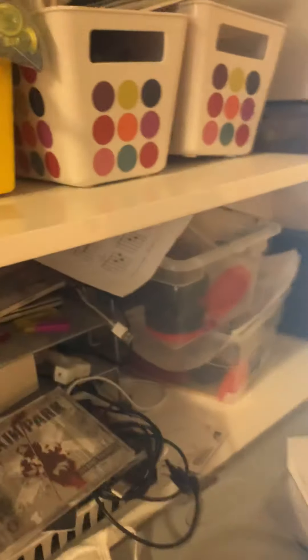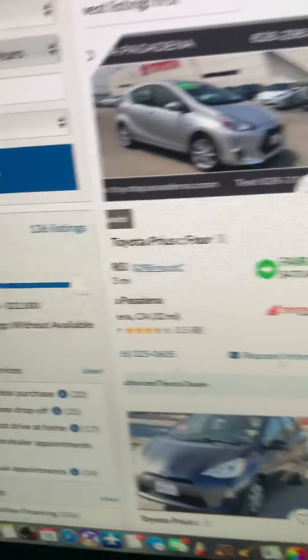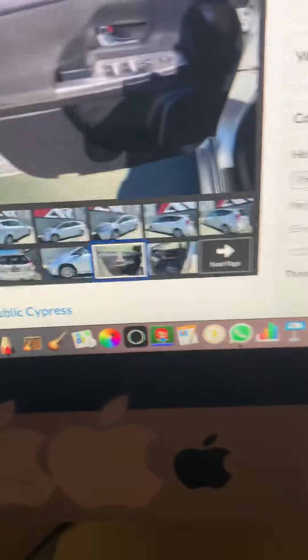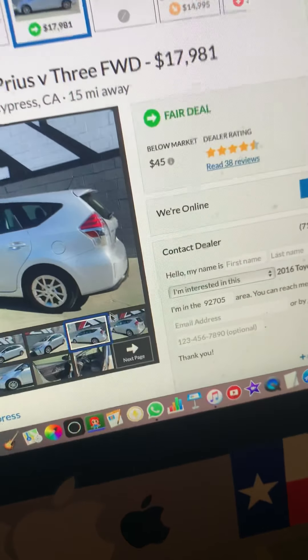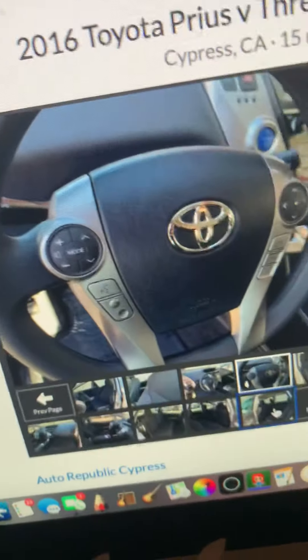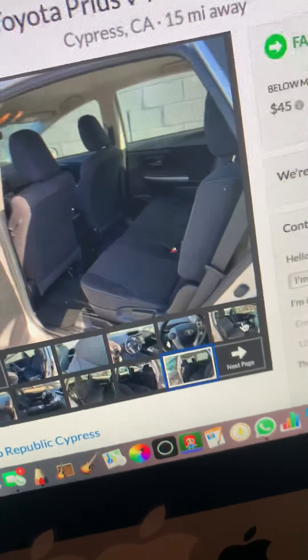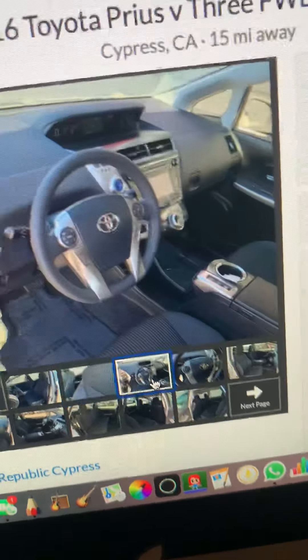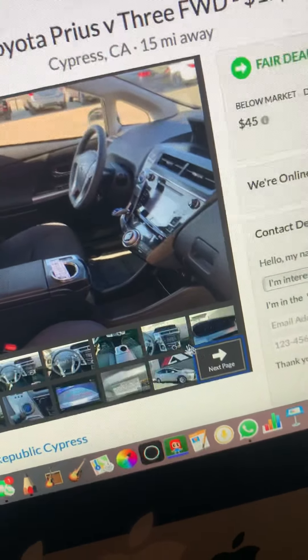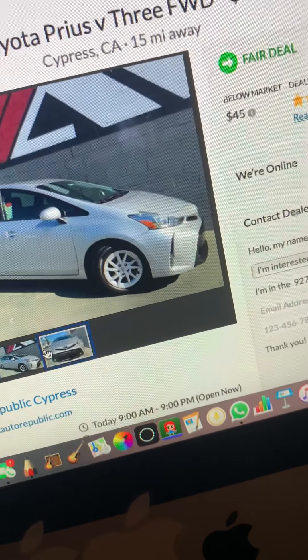If you are looking for a family hybrid, then this is what I would go for: the Prius V. It's like a Prius but as a station wagon. If you can afford it — it's $17,000 — you can go for it. I recommend this car because it's a hybrid and a good eco-friendly car, whether you have a family or just need a bigger car for yourself. It has a lot of cargo space.